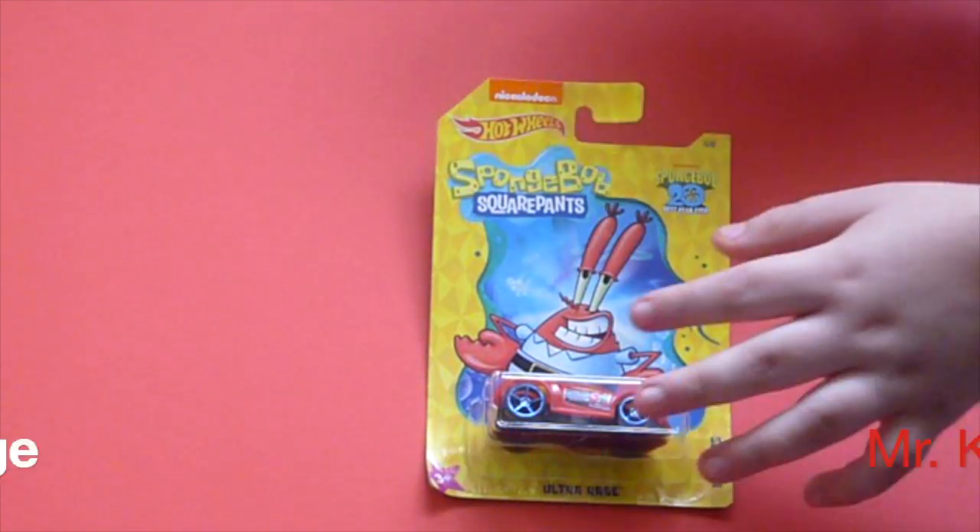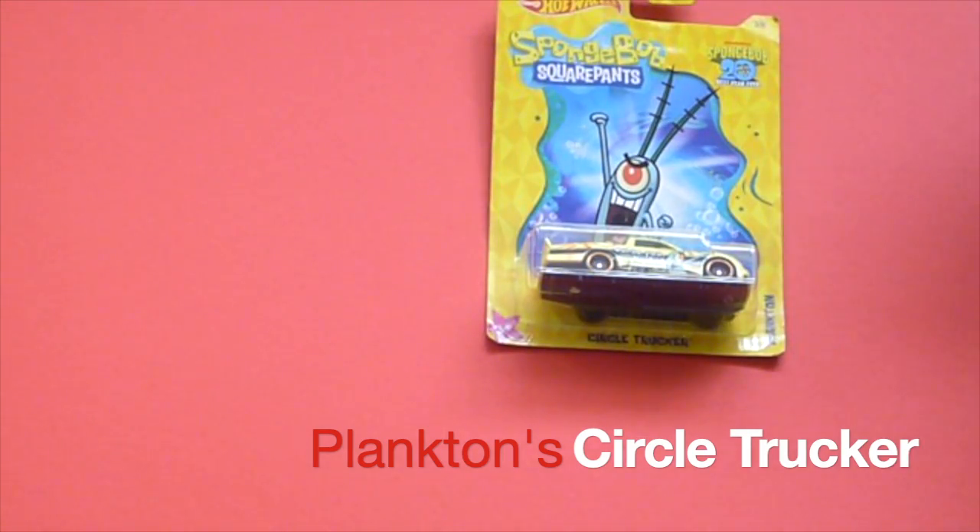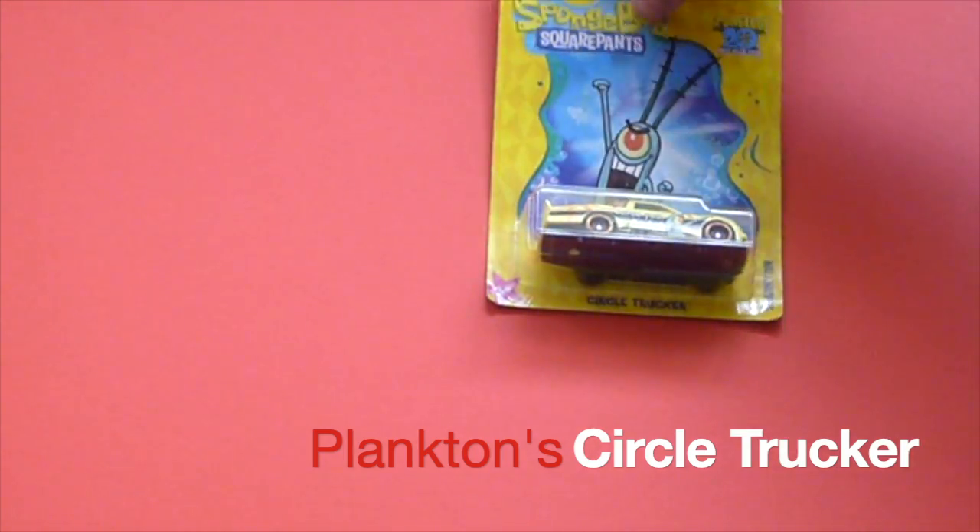Next up we have Planktonia. Plankton's car is called Circle Trucker. That's one of my favorites.